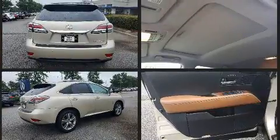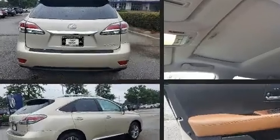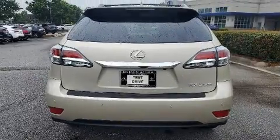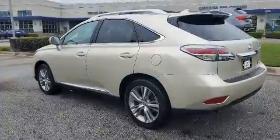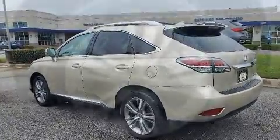Lexus prioritized practicality, efficiency, and style by including one-touch window functionality, an automatic dimming rearview mirror, fully automatic headlights, turn signal indicator mirrors, a power lift gate, and power seats.